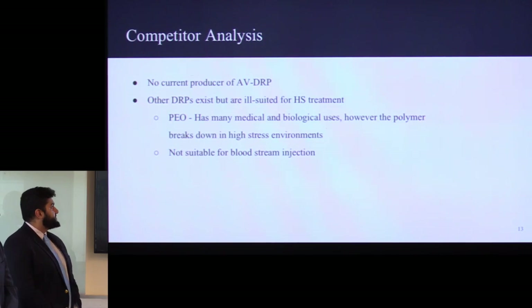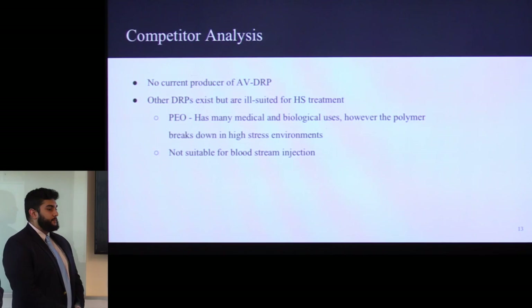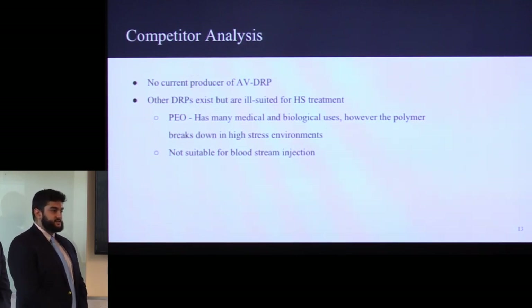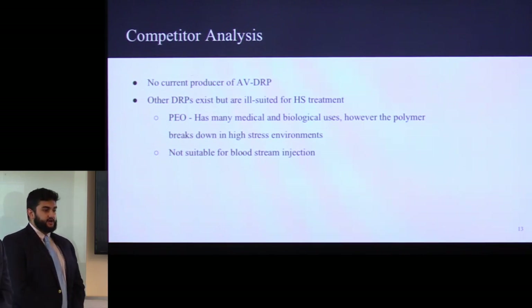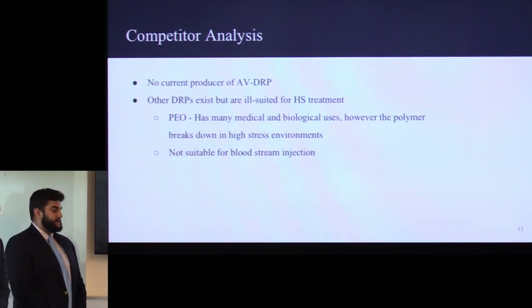In order to get into the market, we need to do a competitor analysis. There are no current producers of AVDRP or a product similar to it that can be used in the treatment of hemorrhagic shock. We looked at other drag-reducing polymers in industry as well as hemostatic agents. One of them, as mentioned, was polyethylene oxide, which has many medical and biological uses; however, it's not suited for use in high-stress environments such as the treatment of hemorrhagic shock, because it does break down when subject to high velocities or high turbulent environments.